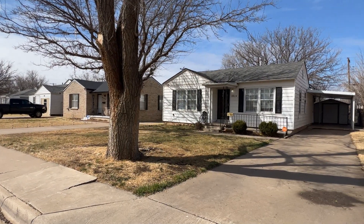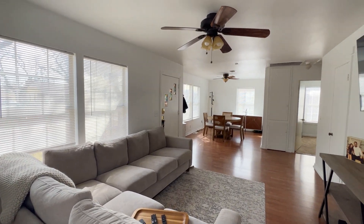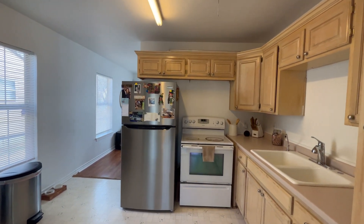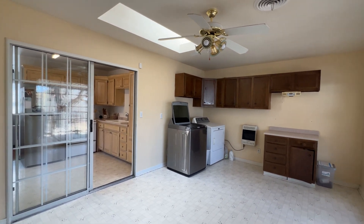Come home to this light and bright two-bedroom, one-bath home. Step inside a large living and dining area with beautiful laminate wood floors. The kitchen is bright and light with plenty of cabinets with glass doors that takes you to a spacious sunroom.